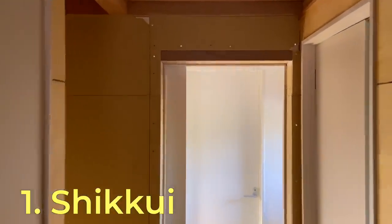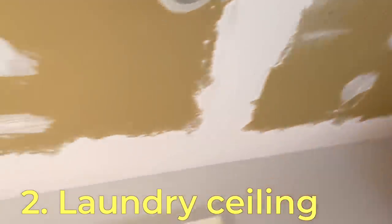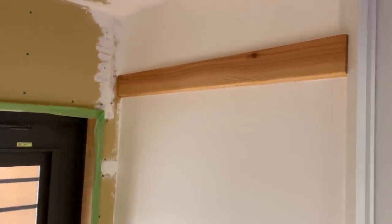There is still shikui plastering to do — I need to do a few small walls like this one here. The laundry ceiling is also one I haven't decided what to do with yet. I was going to plaster it, but I'm thinking about breaking up the white with a wooden ceiling or wooden beams or something like that.